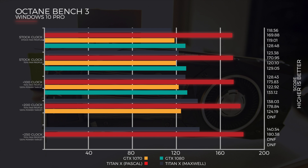Here we've done a plus 100 clock, 70% fan profile, and 120% or max power target set to priority. We had the Maxwell Titan do it at 128.43, the Titan Pascal doing it at 173.83, the 1070 at 122.92, and the 1080 at 133.12.